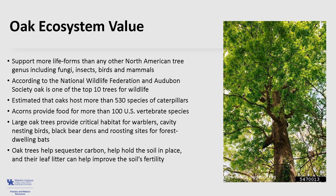Oak trees provide other important benefits as well. Many can live up to several hundred years, which helps stabilize the forest community and sequester carbon. Their roots hold the soil in place, which can protect water quality, and their leaf litter can help improve soil fertility.